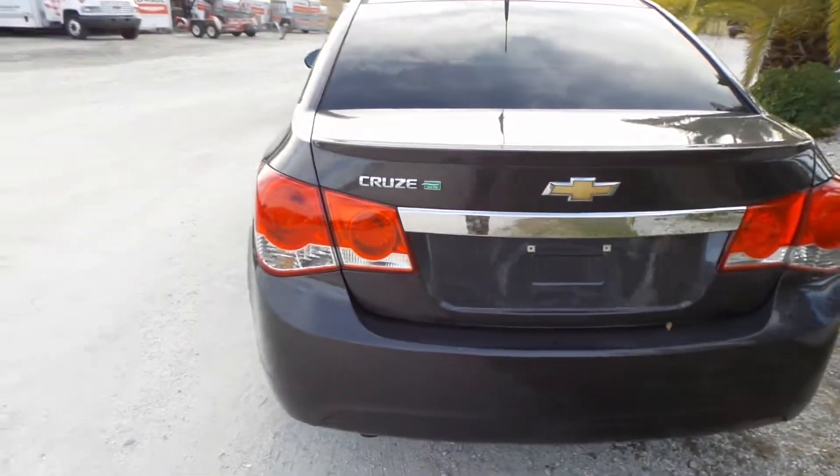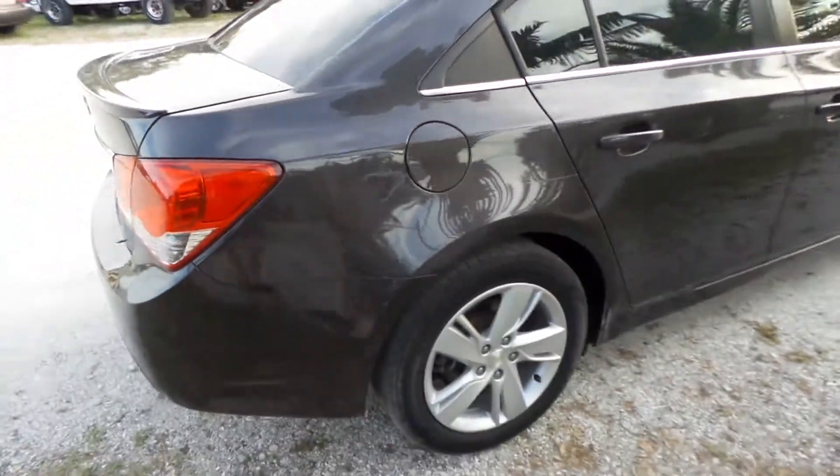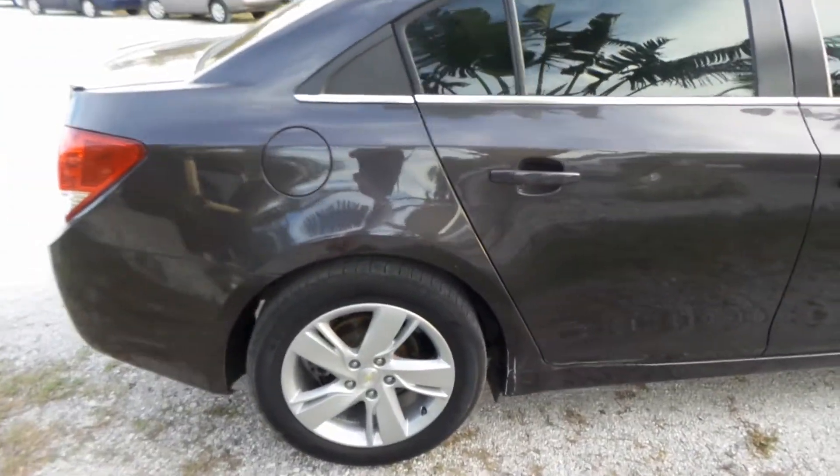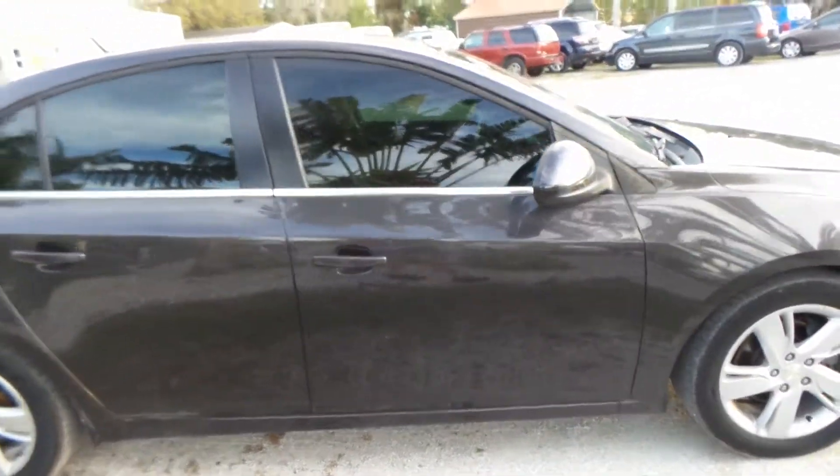It is a Chevy Cruze 2.0 TD, so it does have a turbo and it is diesel. You do have a minor blemish down here — just a little scrape — but other than that she's in great shape.